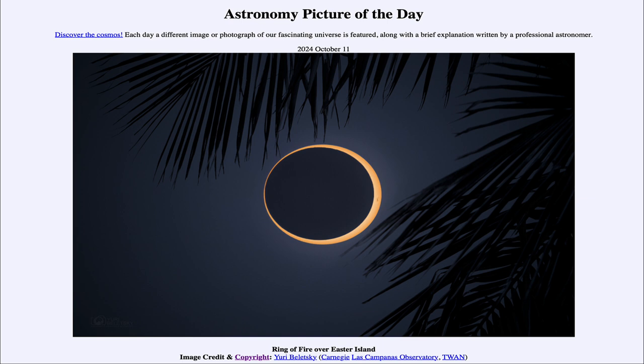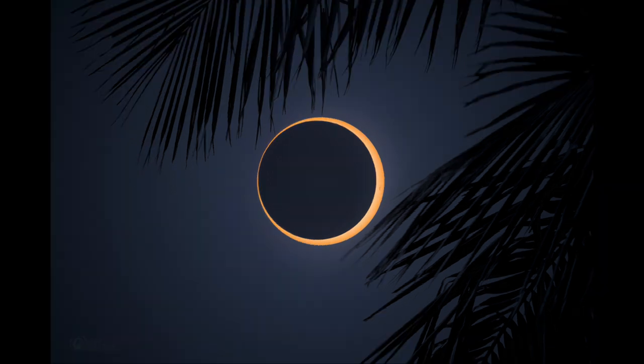So what do we see here? We see the eclipse of October the 2nd, so a little over a week ago. That eclipse — an eclipse of the sun specifically — occurs when our moon passes in front of the sun and blocks out its light.